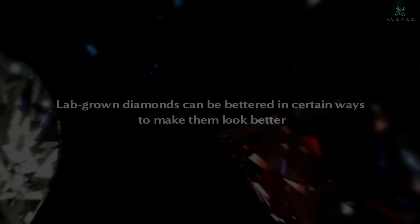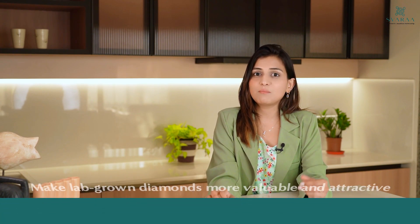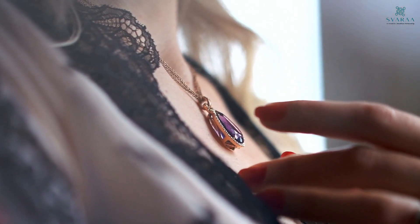Now that we know what makes a great diamond, just like mined diamonds, you should know that lab-grown diamonds also can be bettered in certain aspects. These improvements in lab-grown diamonds make them more valuable and attractive, which proves to be great if you're looking for something beautiful and attractive in a lab-grown diamond.